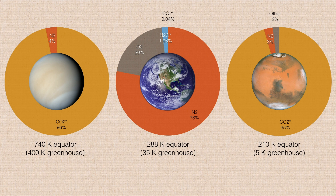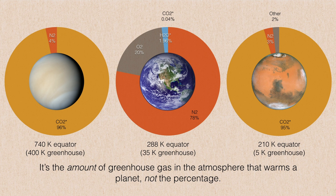Now, the atmospheres of Venus and Mars are almost entirely carbon dioxide — in fact, almost the exact same proportion. So why did Mars get so cold and Venus get so hot? It's not the percentage of carbon dioxide that you have; it's the amount. Think of it this way: you could have 95% of a dollar, or you could have 95% of a million dollars. What would you rather have?